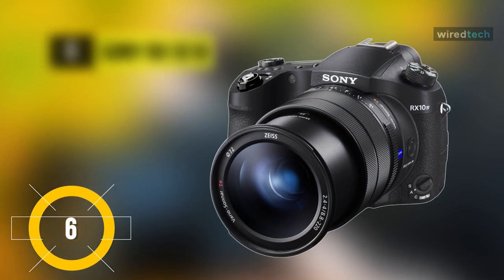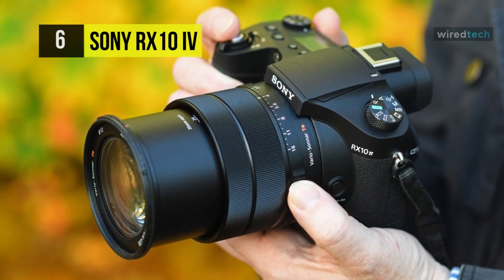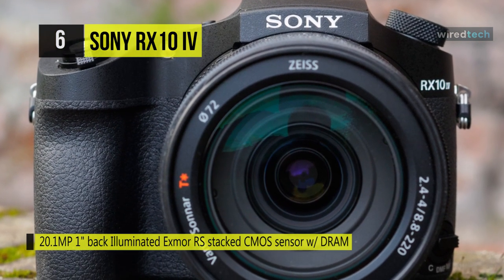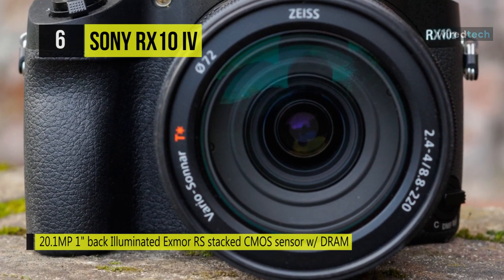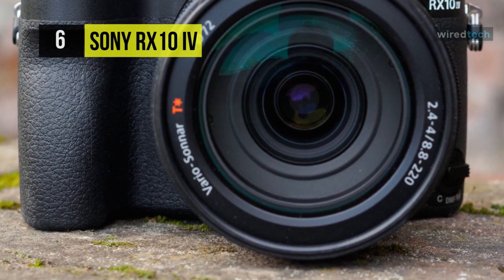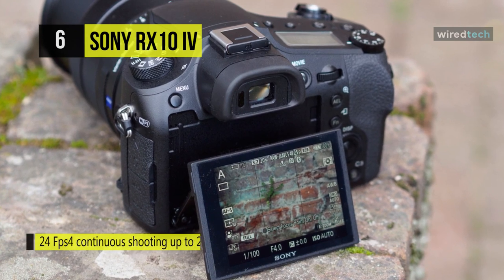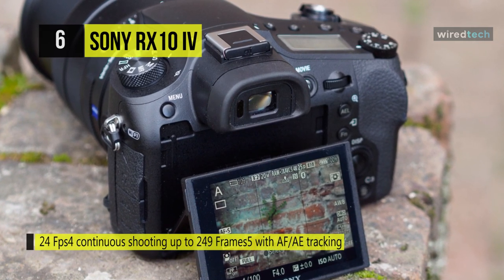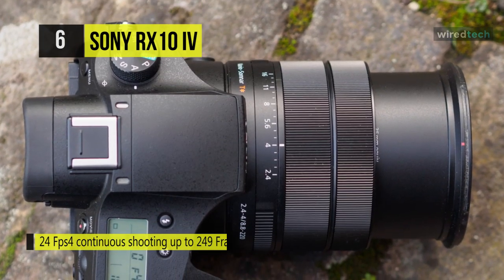The Sony RX10 IV. This provides speed, reach, and recording features. It's a compact solution for the multimedia image makers. With an updated 20.1 MP 1-inch Exmor RS BSI CMOS sensor and Bionz X image processor, it's capable of up to 24 FPS shooting at ISO 12800 and records UHD 4K over 30p or Full HD 1080 over 120p video. The sensor's back illuminated and stacked technologies afford a high degree of image quality with notable clarity and reduced noise to suit working in challenging lighting conditions.